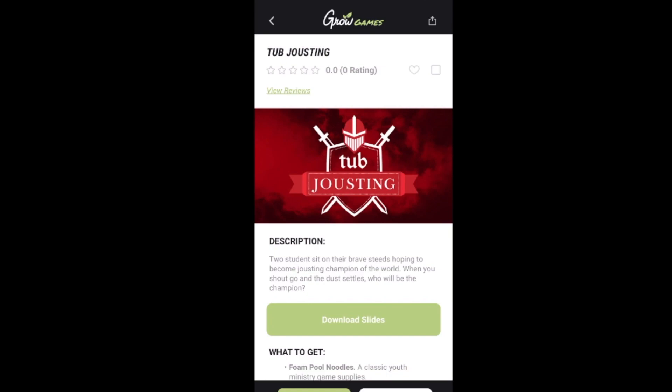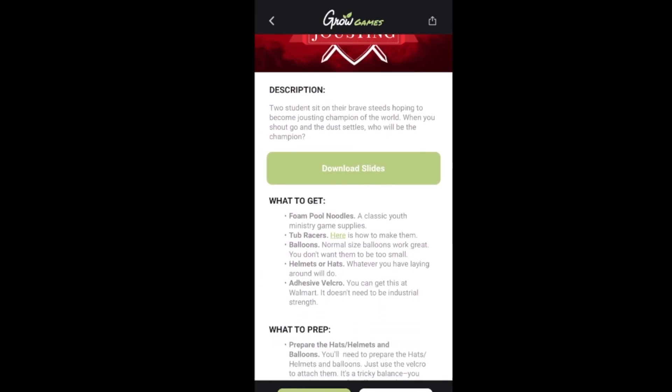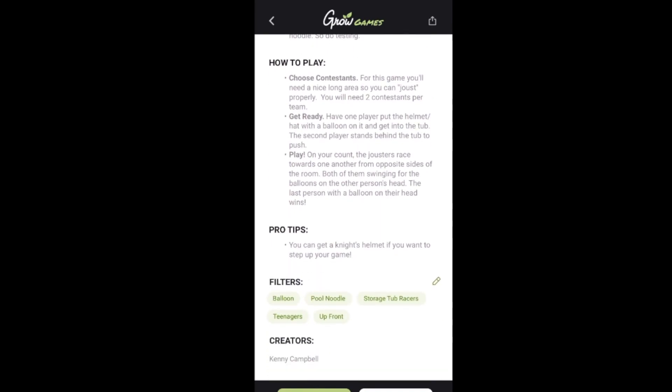Let me tap on tub jousting to get a look at what it is. So you have tub jousting — the description says two students sit on their brave steeds hoping to become jousting champion of the world. When you shout go and the dust settles, who will be the champion? It gives you what to get, what to prep, how to play, and then some pro tips.